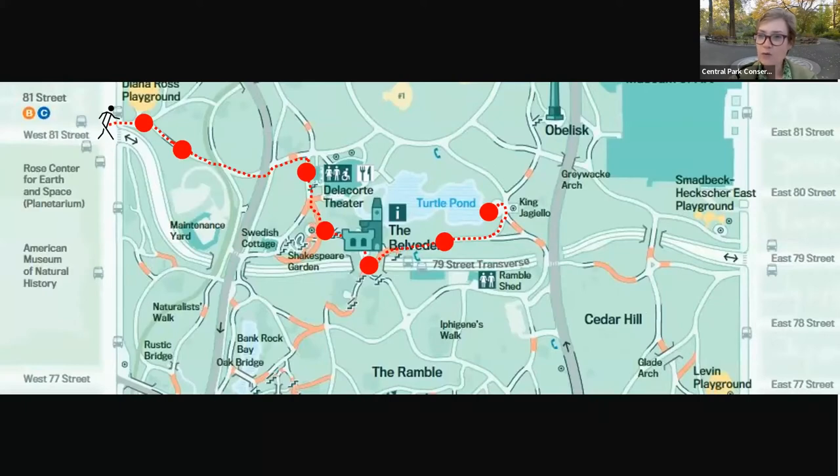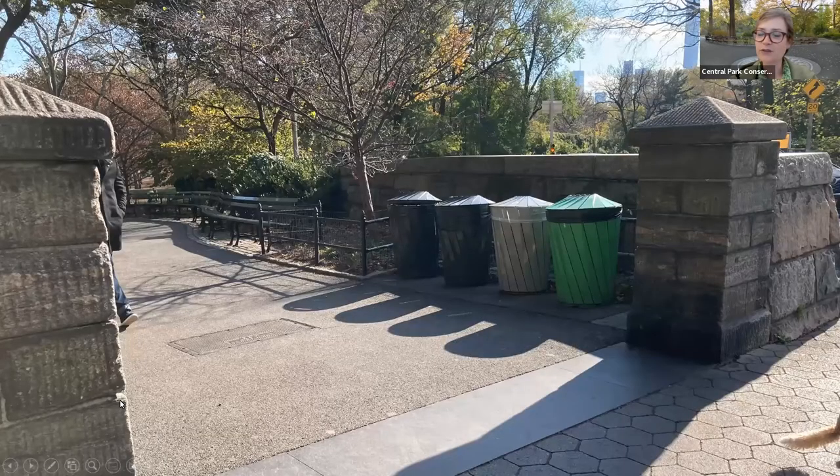We're going to talk about how we all prepare ourselves for the upcoming colder winter months ahead. We'll enter at 81st Street and we will end at Turtle Pond. We'll be together for about 15 to 20 minutes. All of the photographs you'll see today were taken by me within the last week, in addition to a few photos from the archives of the Central Park Conservancy. All right, let's get started.